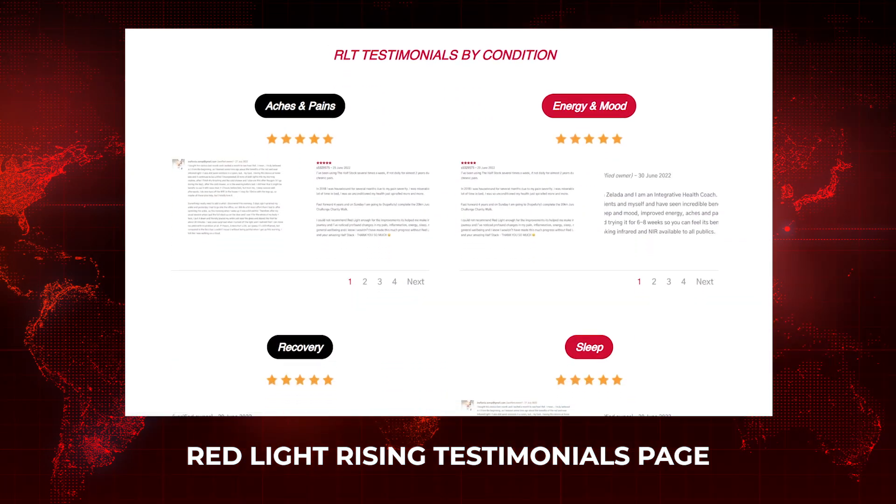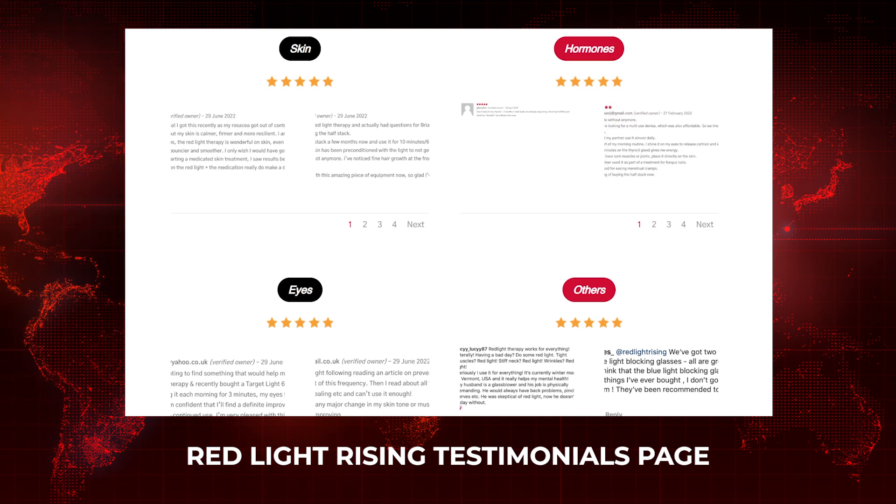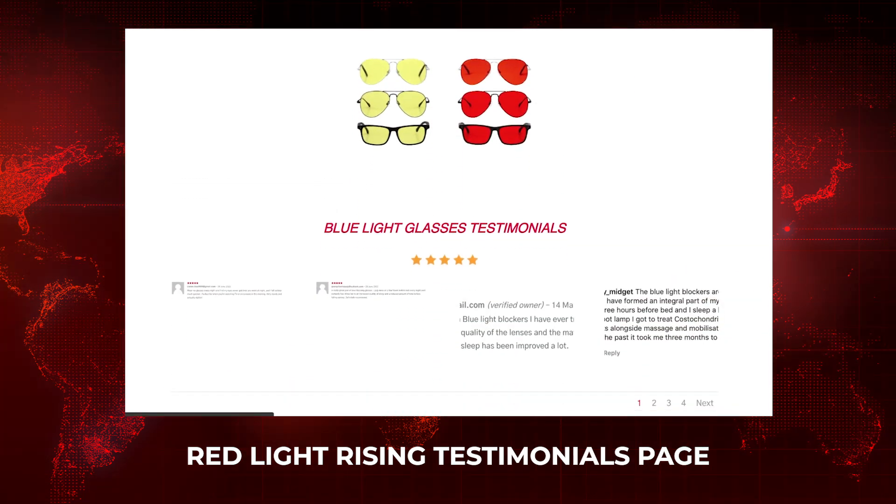Red Light Rising has put together a testimonials section categorizing all the testimonials they've received — currently 1,692, which is quite impressive. They've grouped them into topics like sleep, skin health, eye health, and recovery, so you can click on a topic and read all testimonials for that condition. If you're still on the fence about buying a red light therapy device and want to see if it'll work for your particular condition, this is a useful resource.